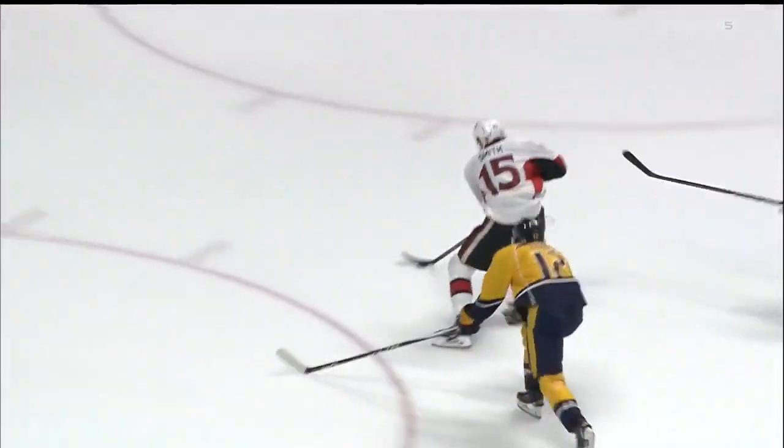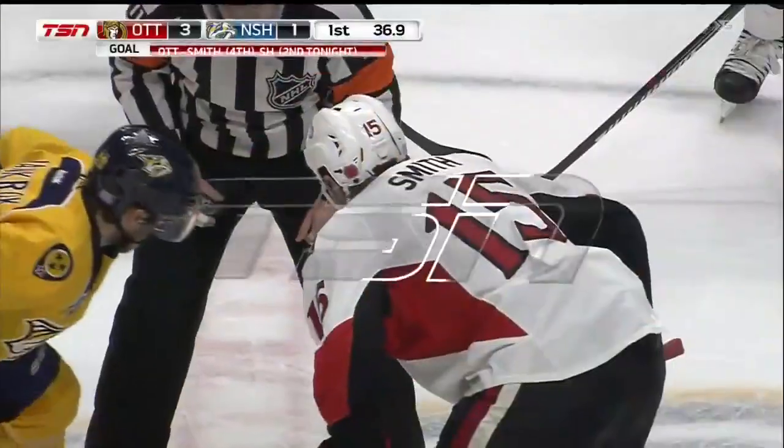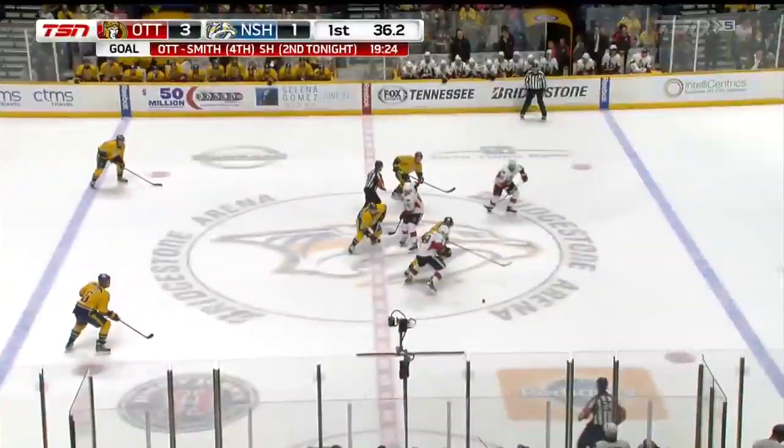The difference is this puck's about four to five inches higher. It's over the pad and the Senators have a power play goal, a short-handed goal, and lead by a couple.